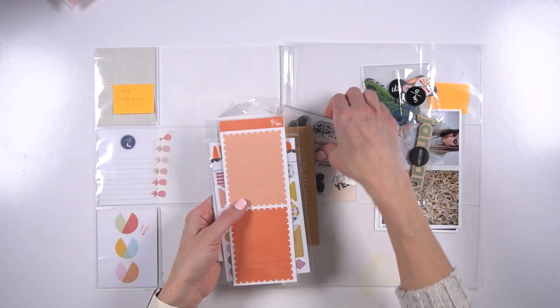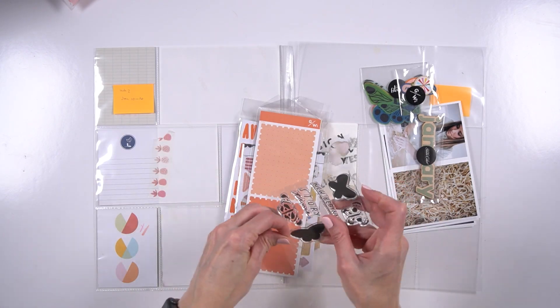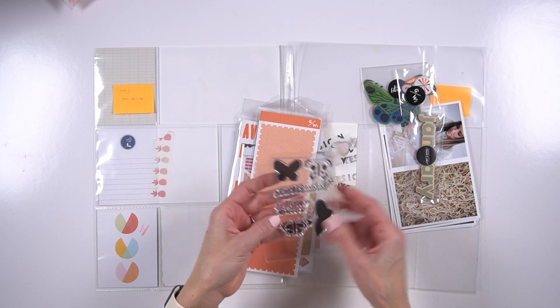Hey everybody, it's Amy Gretchen. Welcome back. So in this video, I'm again working on Project Life. This is from 2022 and this is week two.